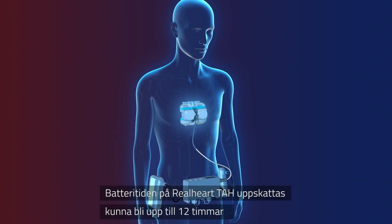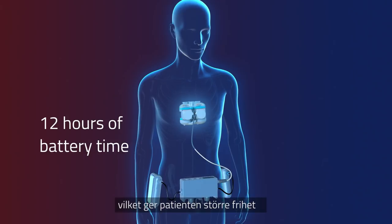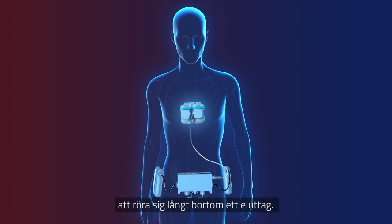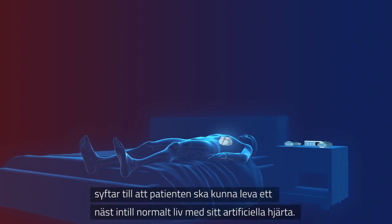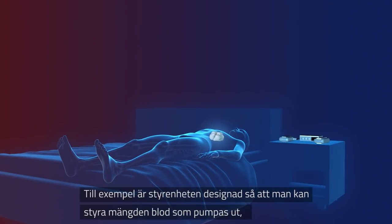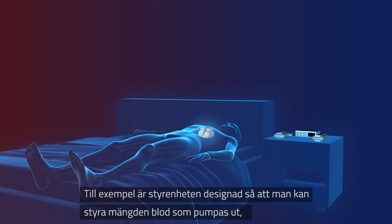Adding to this, the Real Heart system is completely quiet. The main and spare batteries run the Real Heart TAH for approximately 12 hours, giving the patient great personal freedom with no need for continuous connection to electrical sockets. Real Heart's practical technical system aims to give the patient a normal life whilst having an artificial heart.